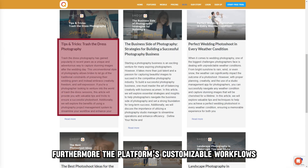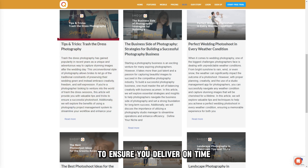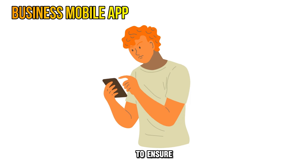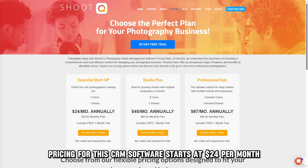Furthermore, the platform's customizable workflows let you tailor your project management to ensure you deliver on time. ShootQ also has a mobile app to ensure you always know what's happening with your business. Pricing for this CRM software starts at $24 per month.